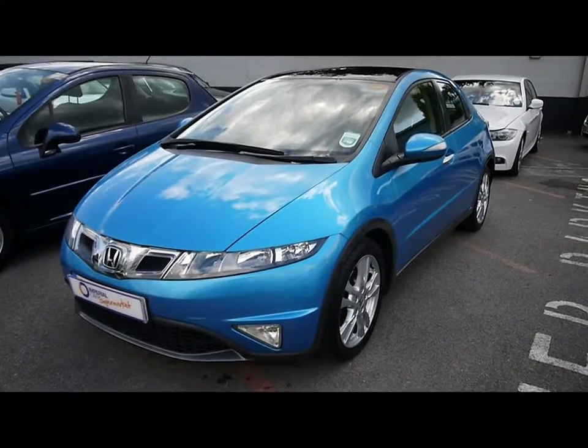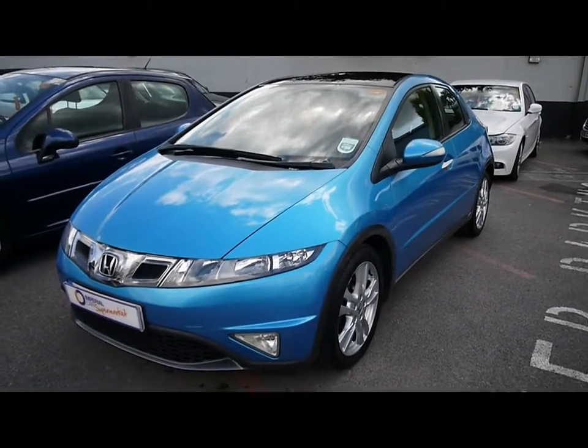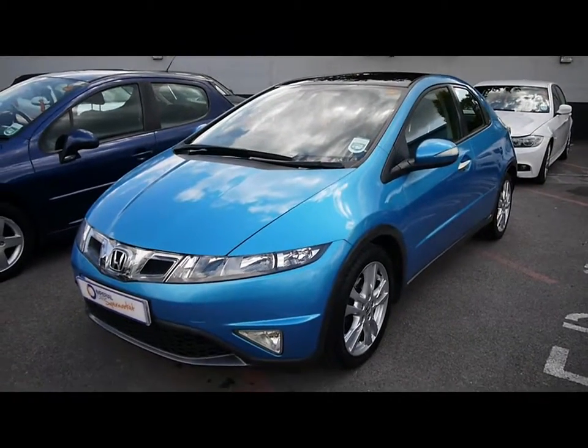Imperial Cars here with a 2010 Honda Civic ES. I'm taking you on a quick tour of the car so you can see the features and also the condition that the vehicle is in.